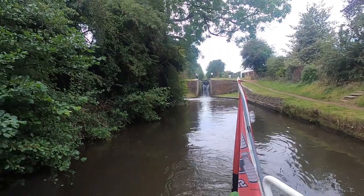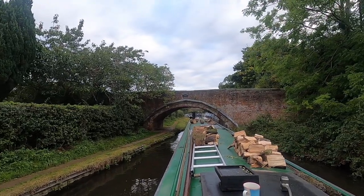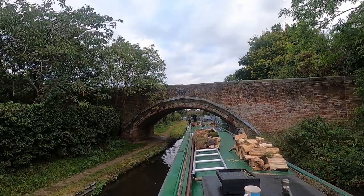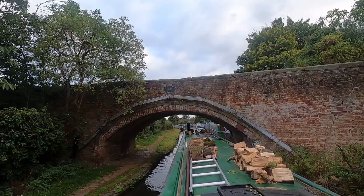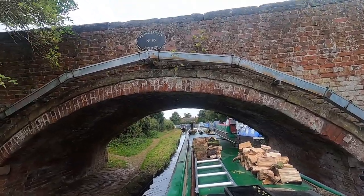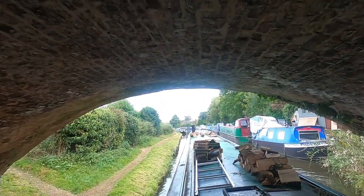One thing I have noticed since I've been on the Staffs and Worcs Canal is that the bridges are a lot lower than they are on the Shropshire Union Canal. I'm okay at the moment with the towpath on the left-hand side, but if it changes to the opposite side I might be in trouble with my chimney. Some of these bridges are so low I might have to take my chimney down.